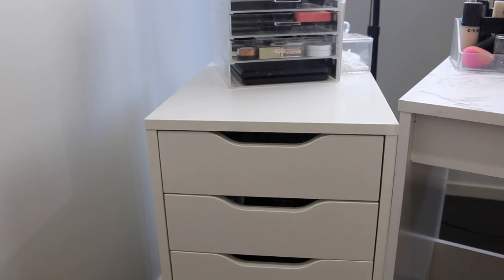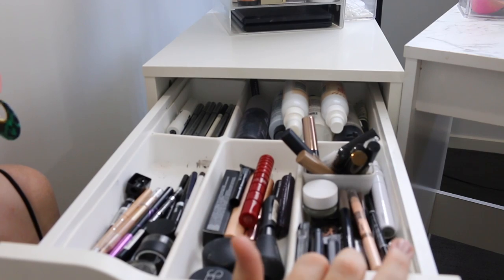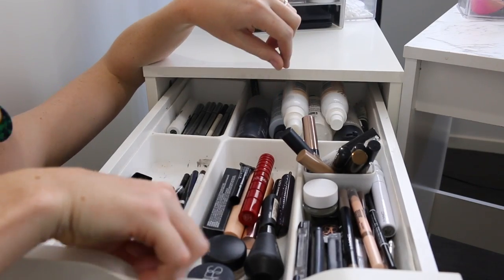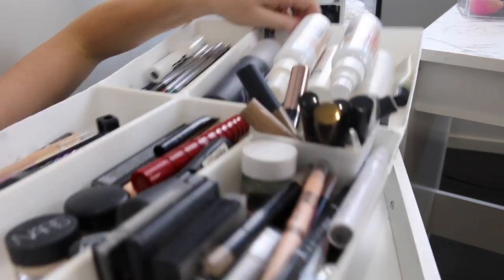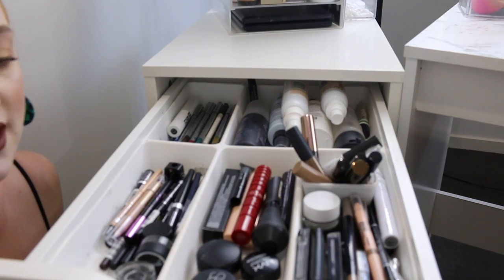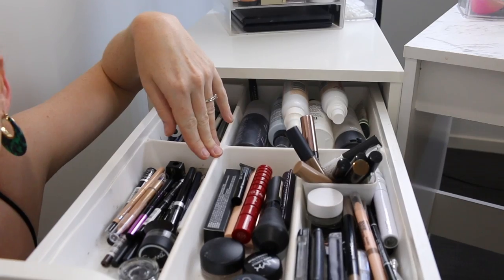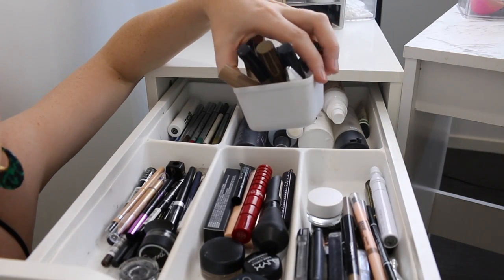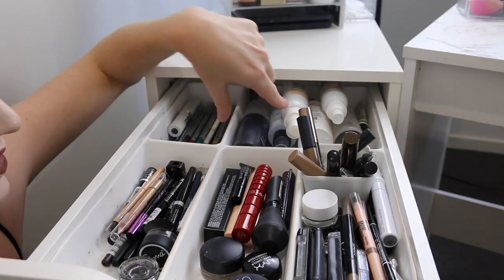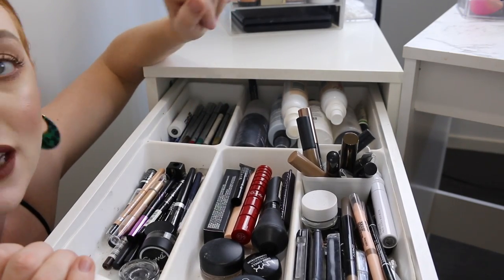On to the super fun part — my drawers. In the first drawer I keep my brow products, mascaras, eyeliners, and setting sprays at the back. This little tray is also from Ikea — it's a cutlery organizer from the kitchen section. All I had to do was trim the edges a tiny bit and it fits perfectly. I've also got a little organizer from Kmart for my brow gels. I think this was one of the best finds for these drawers, though mine is so filthy now.